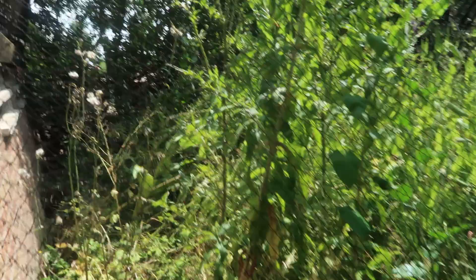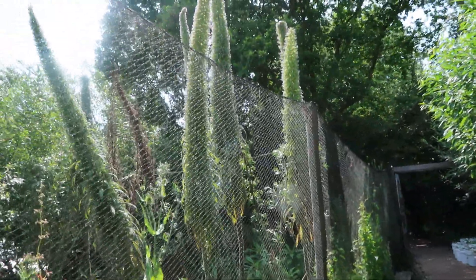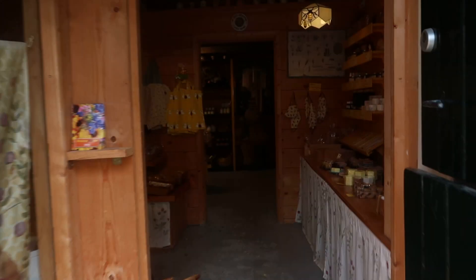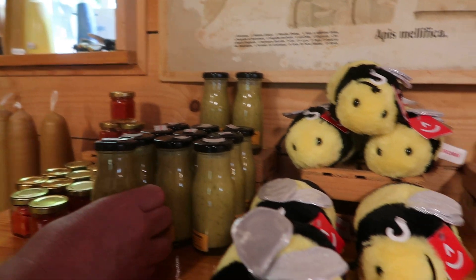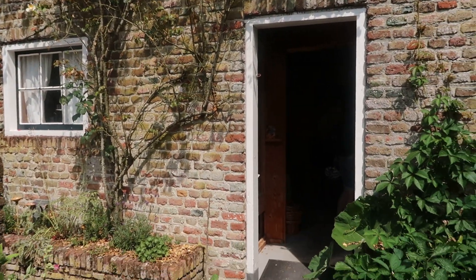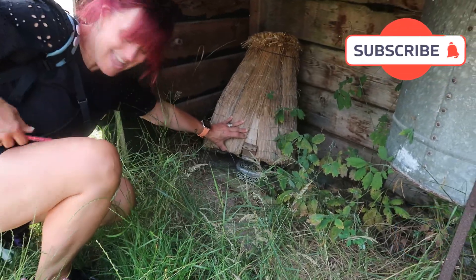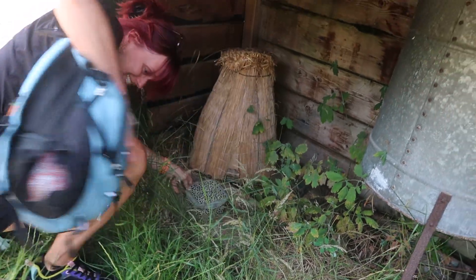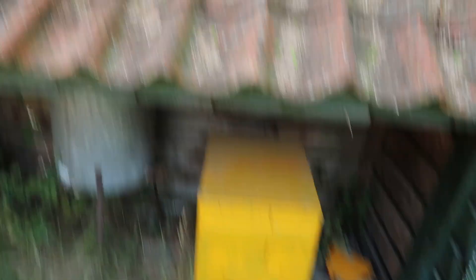Leuk gedaan. Moet je dan eens kijken, zulke grote bloemen. Ja, maar dat is mooi. Let's take a look at the shop. How many moths? Oh, that's really nice. Should I try it? Yeah. Come, come, come, come. Lukt het? Yes, we got him! Je telefoon, pas op hè. Die zit allemaal in een woordje. We zijn dus bij Imkerij.